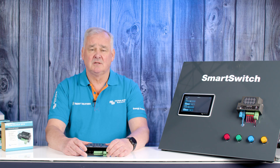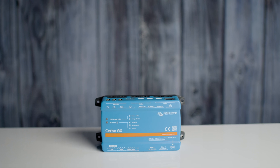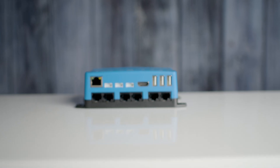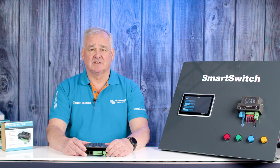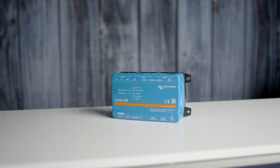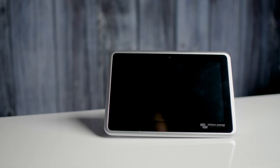Why the Victron Cerbo? Victron is the leading manufacturer of onboard power conversion equipment, offering the largest range of power solutions. Their products form a comprehensive ecosystem for mobile power management, all controlled via the GX series, including the Cerbo and Ekrano, both of which feature an intuitive graphical user interface and full remote monitoring capabilities.